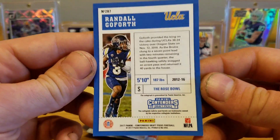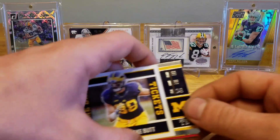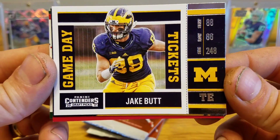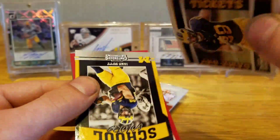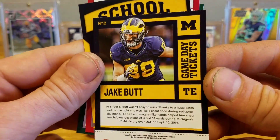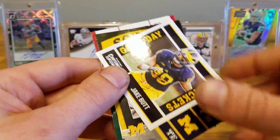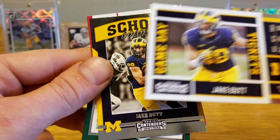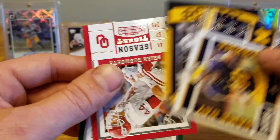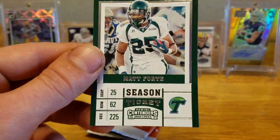My fingers look terrible after a long week at work — can only wash my hands so many times before I just give up on getting them any cleaner. Back-to-back Jake Butt! We got old school colors and game day tickets — putting those aside. Brian Bosworth and Matt Forte.